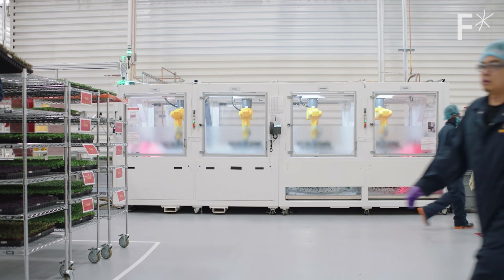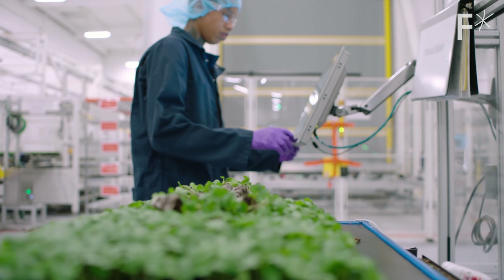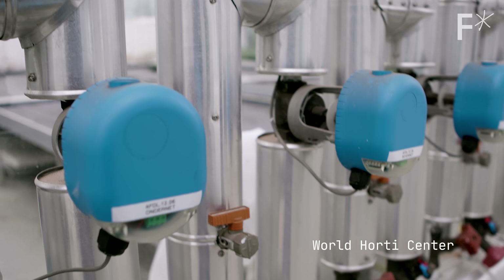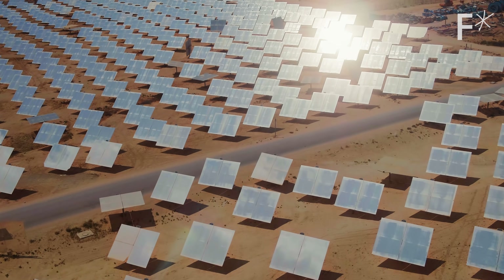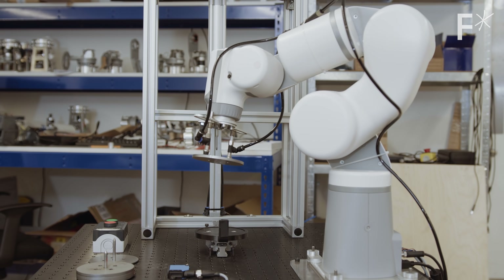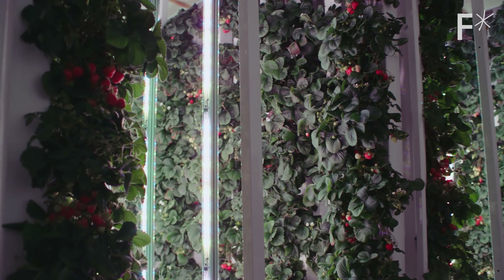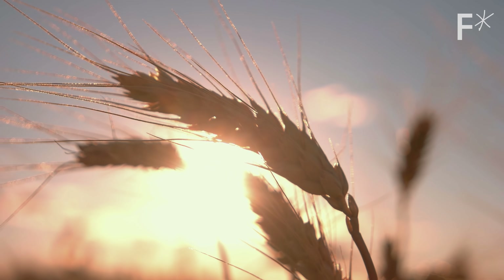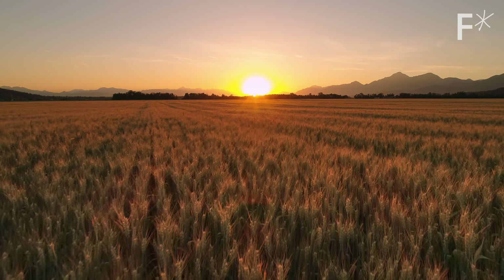That's not to say one of these vertical farms is cheap — a new facility can cost $100 million to install. But the cost of each component is plummeting as industries like solar and robotics are flourishing. The surprising technology that's helped make this possible is LEDs, what vertical farms use to replicate the sun.